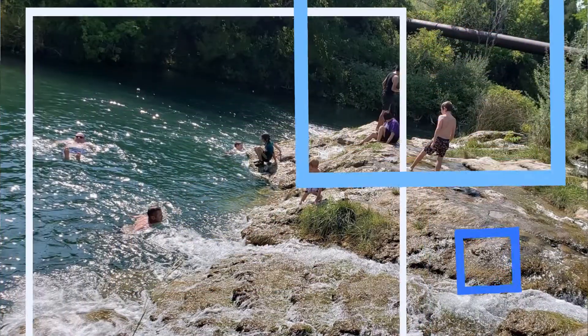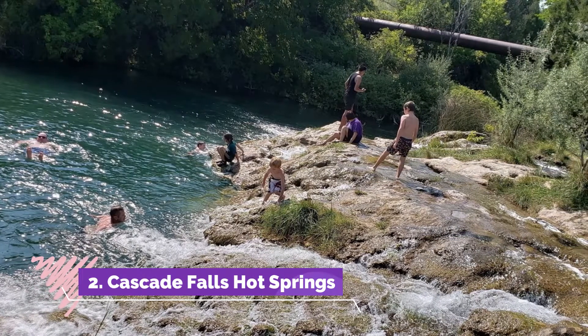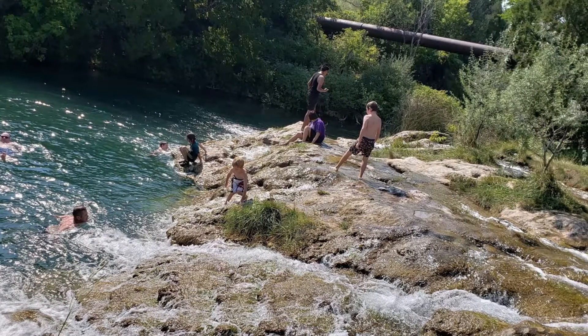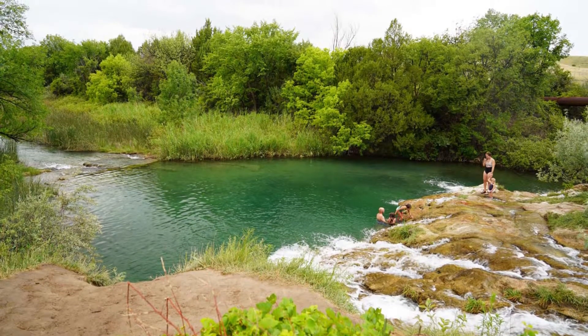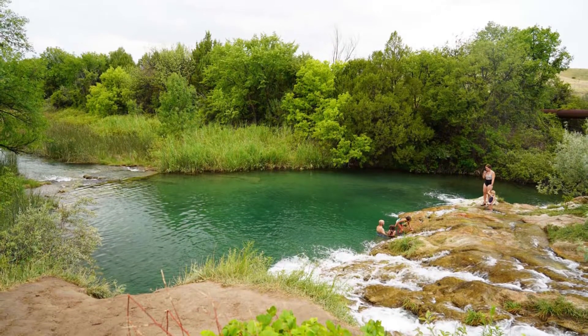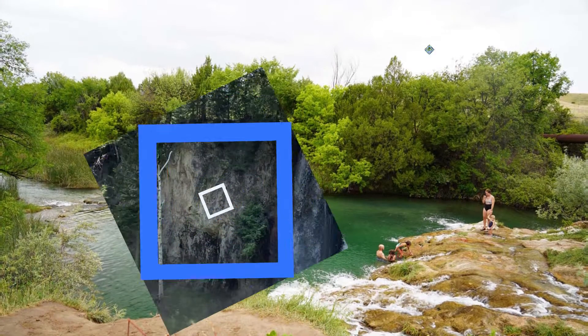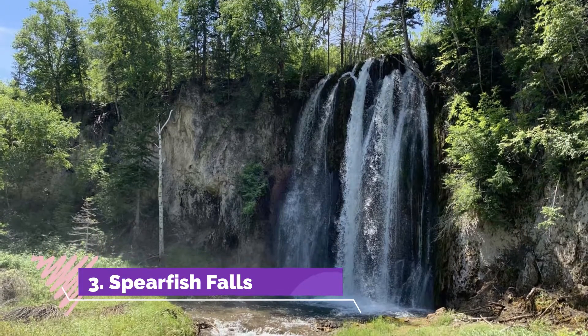Number two: Cascade Falls Hot Springs. Looking for an outdoor place for swimming in pleasantly warm water? Cascade Falls is the place for you. Its name tells the story — hot water emerges from a spring two miles above the falls, and the natural pool below the falls just beckons you in to relax.